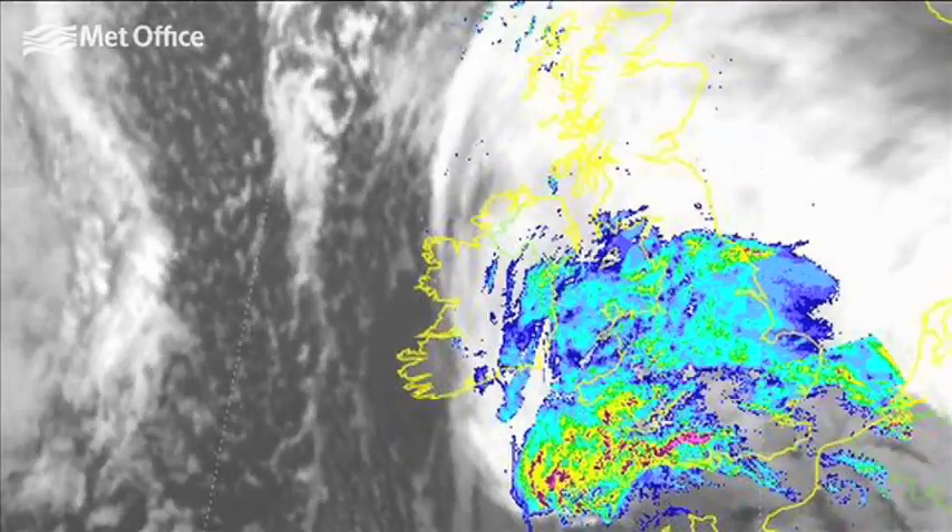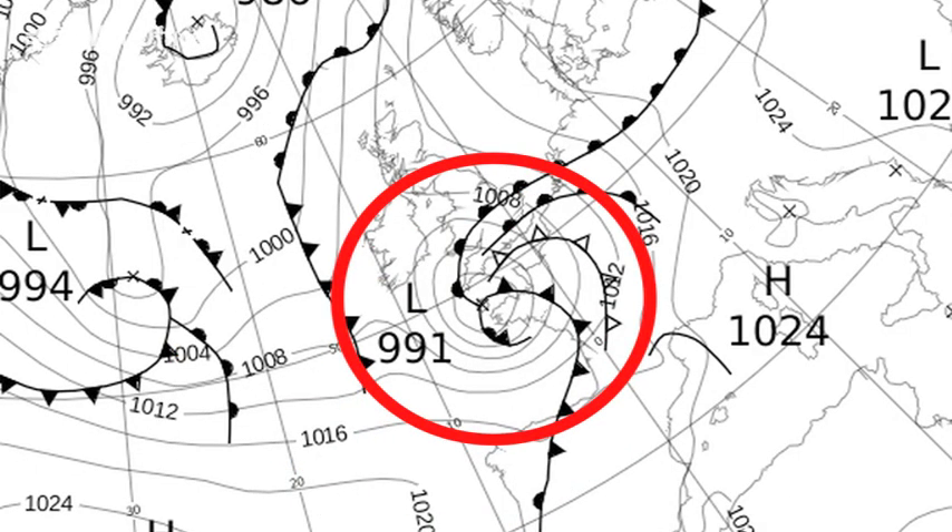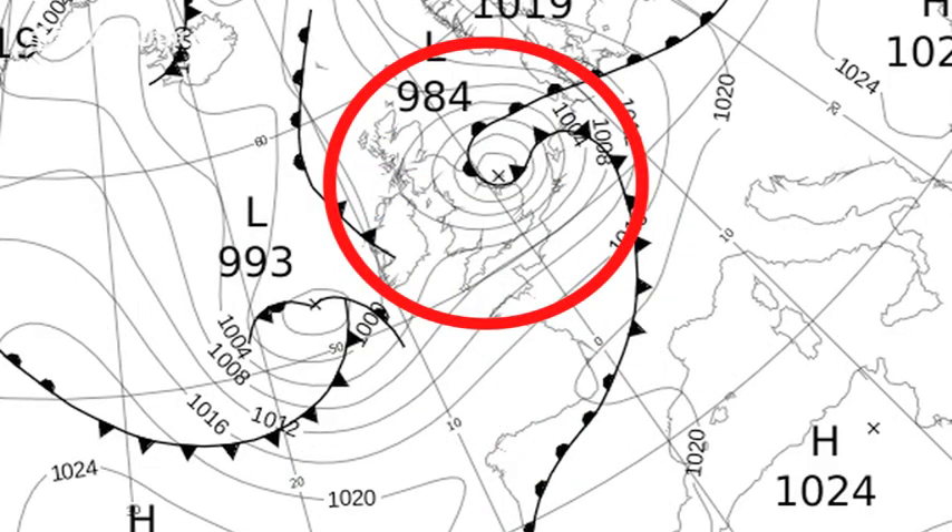However, this was short-lived, being replaced by a very wet period for England, as a succession of low-pressure systems developed in the Atlantic and moved across the UK.